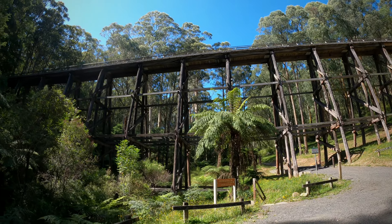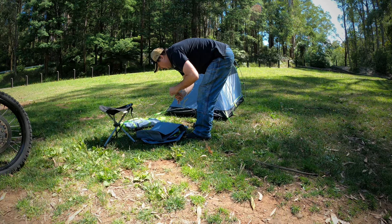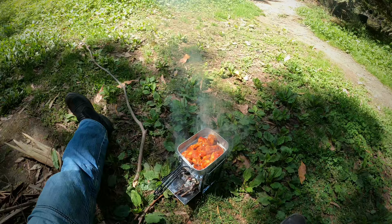On this episode of Dusty Road Adventures, I get to check out Nooji Bridge, then try and set up a new tent by the river, cook lunch on a small wood-fired oven, and then basically make my way home afterwards. Enjoy the episode!